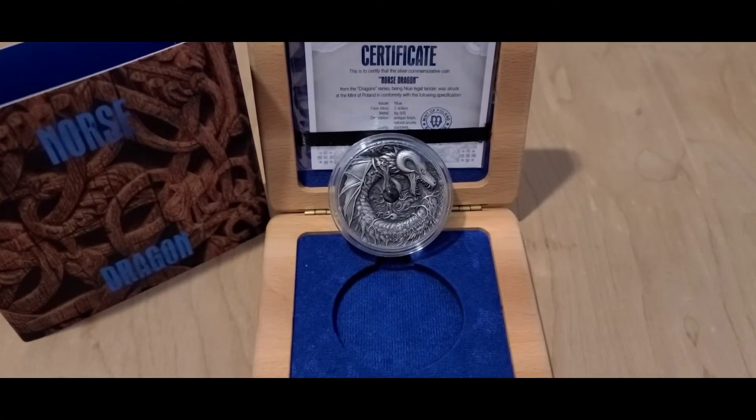Hello everyone, Silver Conundrum here. I'd like to talk to you today about two different things: one being the Norse coin that you see in front of you, and the second would be the COMEX and how it works, what it does, and the two types of markets that it helps with. So let's start by talking about the coin.